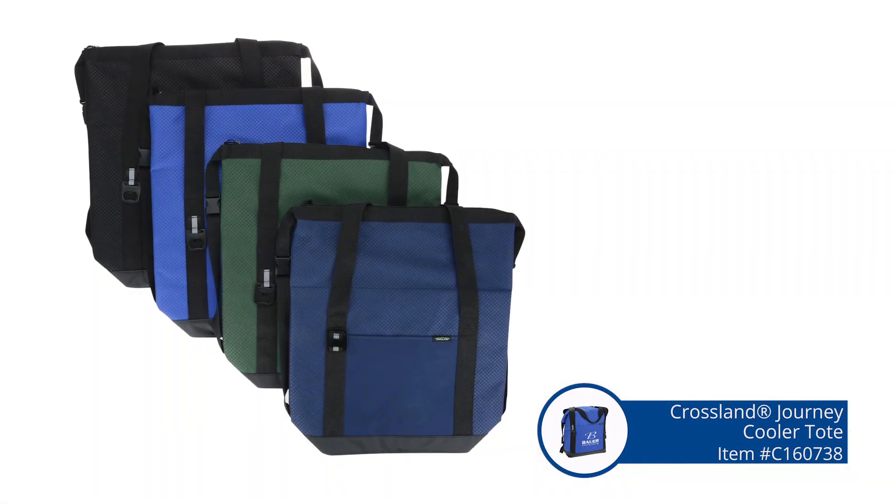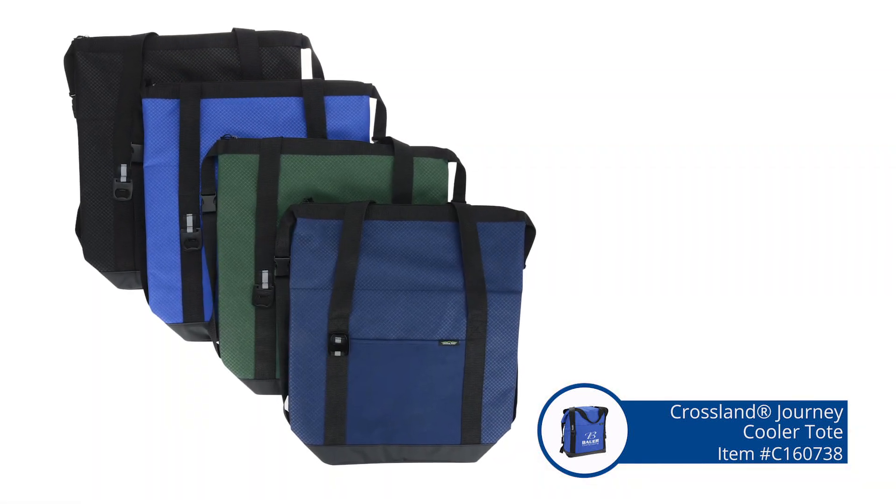Check out this tote that I have today. Very nice. Coolest thing ever. Your summers just got better. This is called our Crossland Journey Cooler Tote Bag. The coolest thing is it fits 24 to 30 cans of soda or whatever you're looking to have in it.